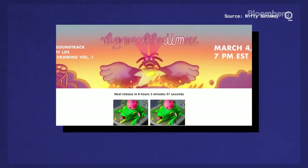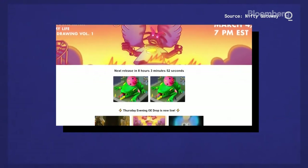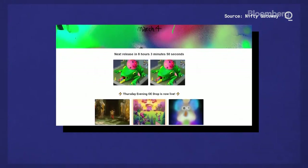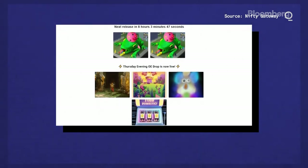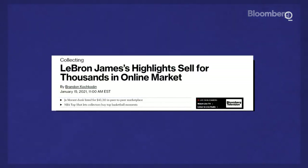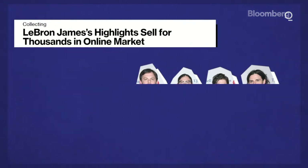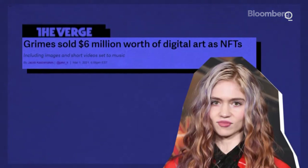That's Duncan Cockfoster, co-founder of Nifty Gateway, who, along with his brother Griffin, has created a platform for artists to create and sell digital art with just an account and a credit card. The company gained enough attention to get bought out by the Winklevoss twins' crypto exchange Gemini in 2019. And it's not just visual artists incorporating the technology — the NBA announced its Top Shot line of crypto collectibles has generated $230 million in sales so far. Popular rock band Kings of Leon announced their next album will be released as an NFT, and Grimes sold $6 million worth of her digital art featuring videos set to music.